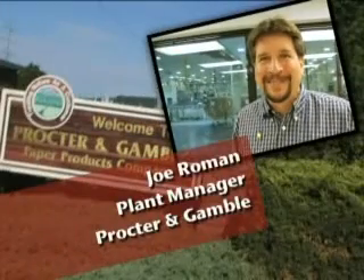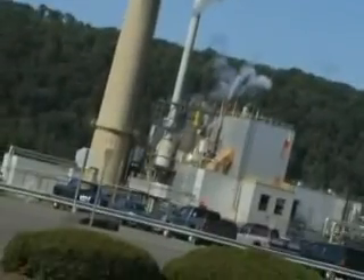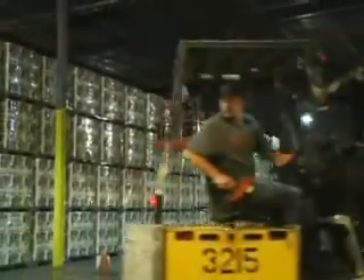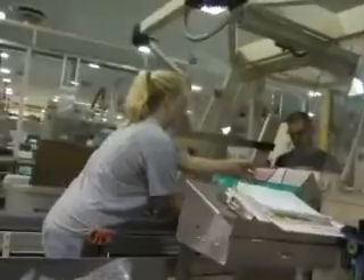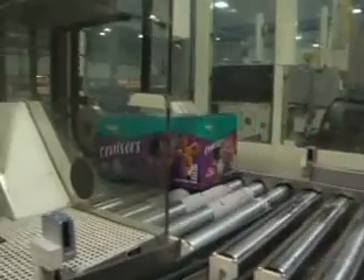Hi, I'm Joe Roman. I'm the plant manager at the Procter & Gamble Mahoopany plant, and I work in diapers. We're here at the largest diaper production facility in the world. Diapers is a big business — we're pushing $7 billion in net outside sales for diapers. Procter & Gamble is a great place to work because of the people that I work with. Our badges say 'business owner' and we really mean that. Everybody's a business owner and everybody works in a team environment to deliver the best results in the world.